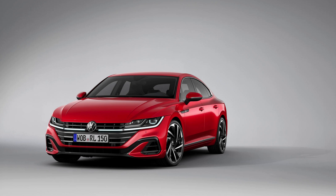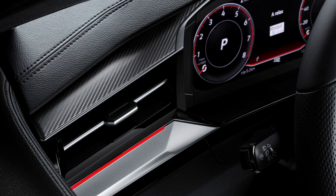The rear end features VW's recently redesigned logo, and the Arteon lettering has also been redesigned. There are also three new exterior colors on offer: Oryx White, King's Red Metallic, and Lapise Blue.